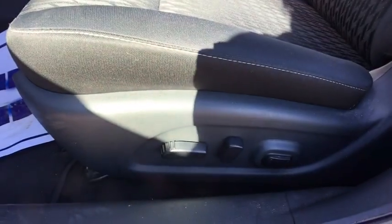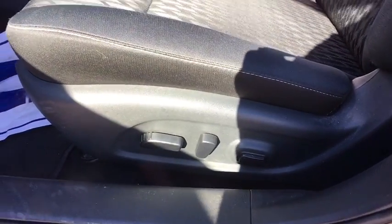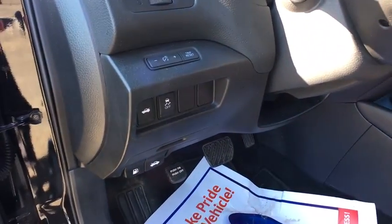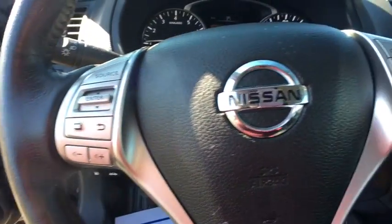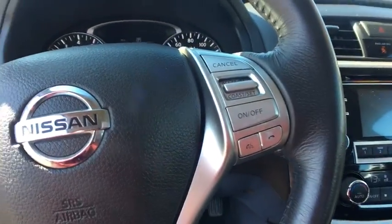Fog light, brake assist, panic alarm, tachometer, remote keyless entry, overhead console, cloth seat trim. Searching for a dependable vehicle that looks great, too? You found it, so stop in today.